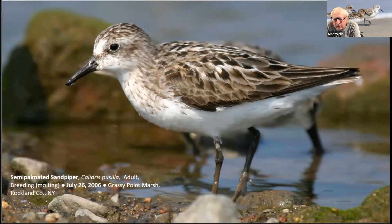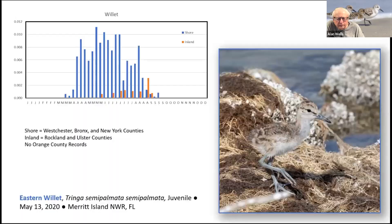If you want to find a Willet in the lower Hudson Valley, summer is probably the best time to do it. Willets are residents in coastal seashore areas during March through September. There's also a very small number of inland Hudson Valley birds, basically only from Rockland and Ulster counties. Eastern Willets nest on Long Island, and it seems likely these are young birds that have been dispersing.